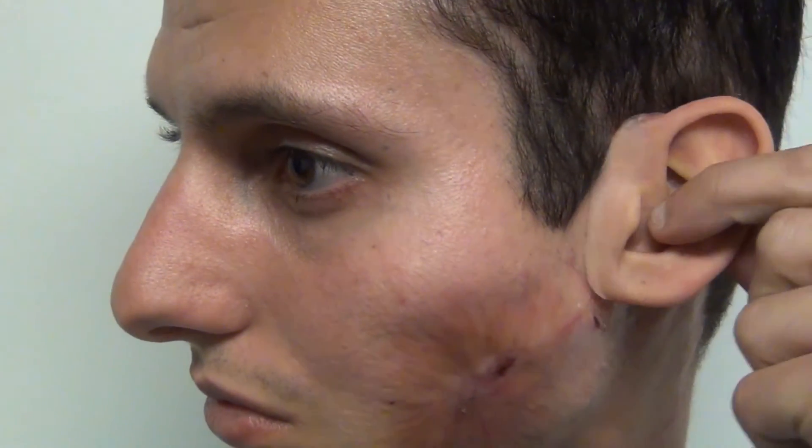The surgeon, a world-class plastic surgeon based in New York City, sought out Medical Art Prosthetics to collaborate with, providing his patient with a beautiful implant-retained prosthesis.